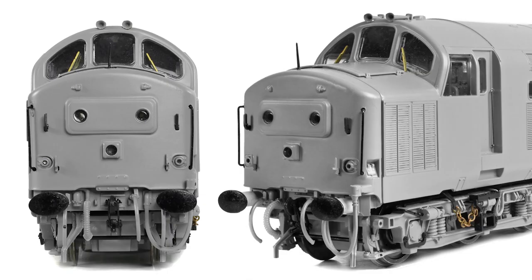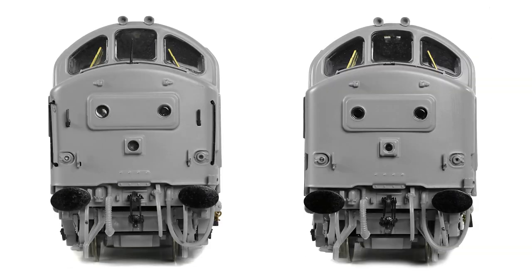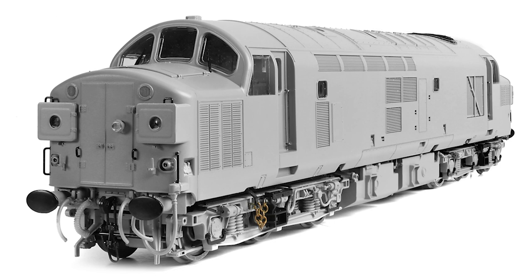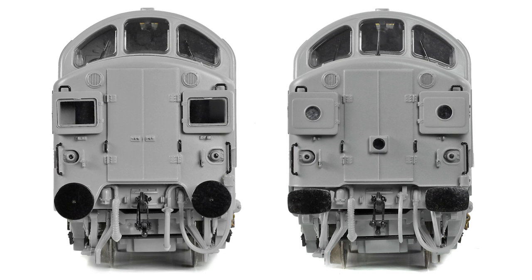During refurbishment, the panels were either plated or in some cases removed altogether, and so our 37-4s sport plated centre panels with either marker lights or sealed beams. There are further optional features on the nose ends, including the distinctive Western Region lamp brackets, headboard clips, a high central lamp bracket, and with or without the long vertical handrails on each corner of the nose. Additional lighting can come in the form of the high intensity headlight or the Scottish car-style headlight. On top of the nose, the NRN aerial is present also, only where appropriate. Below the nose we have the option to produce models both with the original buffer beam cowling and with this area of bodywork cut away. The coupling bash plate at the bottom of the nose is also present where appropriate.